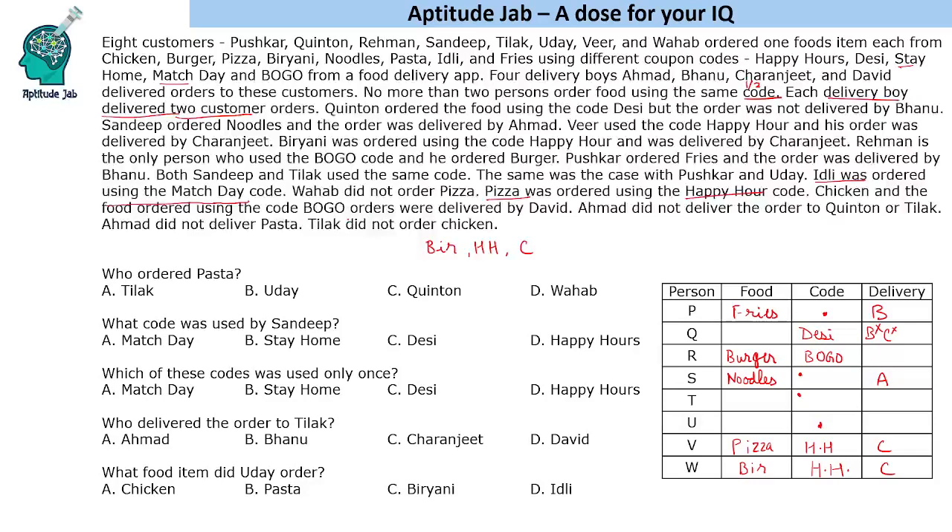Chicken and the food ordered using the code BOGO were delivered by David — so David delivers both the BOGO order (burger for Rahman) and chicken. Ahmed did not deliver to Quinton or Tilak. Since Bhanu and Charanjit are already assigned elsewhere for Quinton, and Ahmed cannot deliver to Quinton, David delivers to Quinton. Using AND in the clue confirms chicken and BOGO-burger are different items, so Quinton received chicken — but remaining food items show Quinton actually received idli.